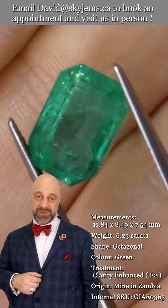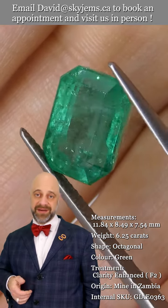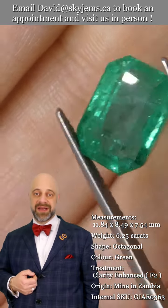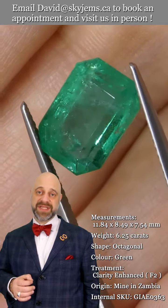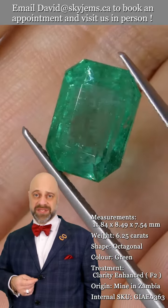SkyGems.ca has been selling gems and jewelry online since 1999. I'm the third generation of the business and the one who brought the company online. We have a fourth generation coming up. What all this experience has taught us is that gems and jewelry must be seen in person and held in your hand to really understand them.